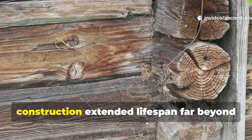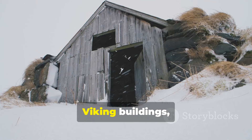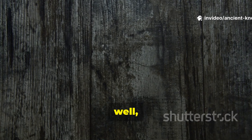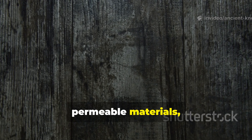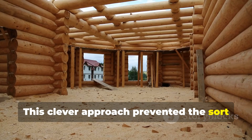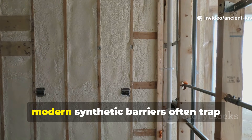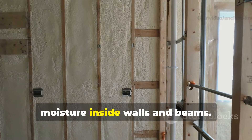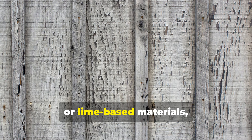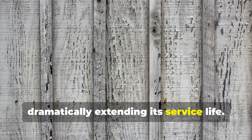How breathable construction extended lifespan far beyond what any coating could offer. Viking buildings were designed to breathe. Moisture that entered could escape through gaps, permeable materials, and natural finishes. This approach prevented the damp stagnation that causes hidden rot. In contrast, modern synthetic barriers often trap moisture inside walls and beams. By using breathable finishes such as oil, wax, or lime-based materials, wood can regulate moisture naturally, dramatically extending its service life.